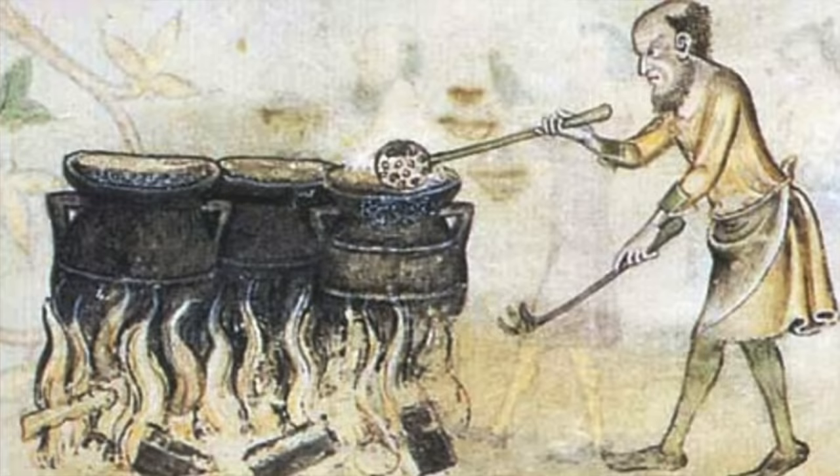Another thing we are left to wonder about is whether it was William or Matilda who loved this dilligrout so much that they were willing to pay someone a manor for making it. As long as the cook Teslin and his descendants agreed to make this dish at every coronation in perpetuity, they got to hold on to the manor at Addington, and that was worth five pounds — a lot of money back then.